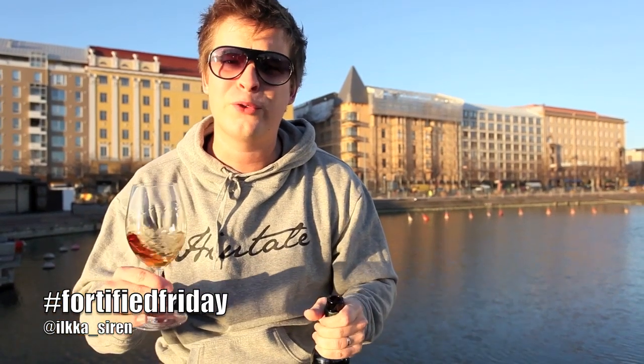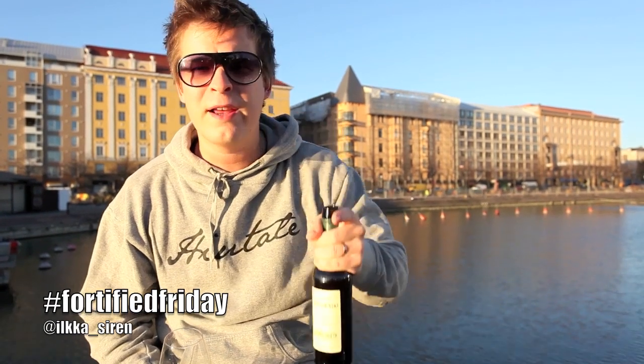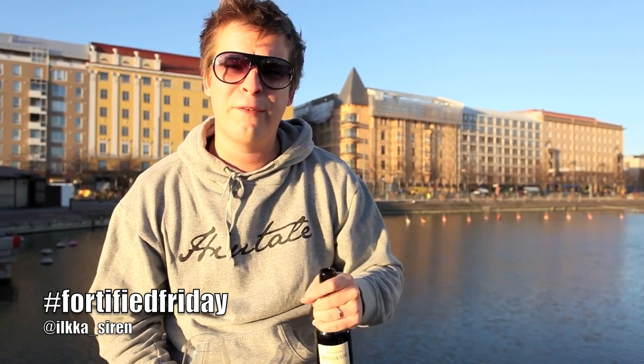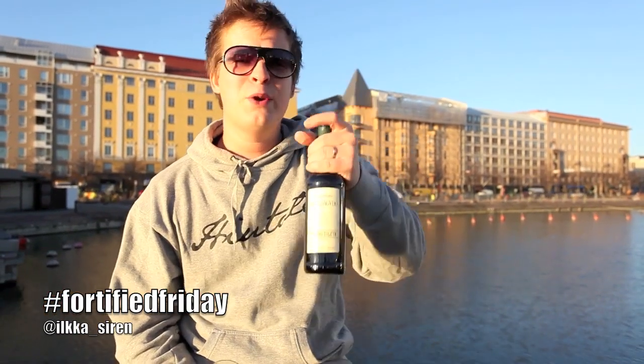It's Fortified Friday and we're allowed to drink wines. Today we have the first Fortified Friday virtual tasting, so everybody go check that out — it's at 7 o'clock Central European Time. You can find the information down below. Also use the share button and hashtag Fortified Friday. See you next Friday with some new wines. Cheers!